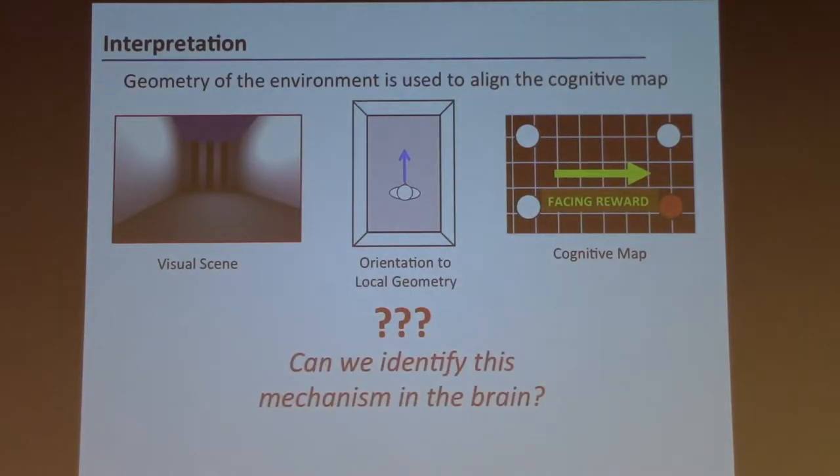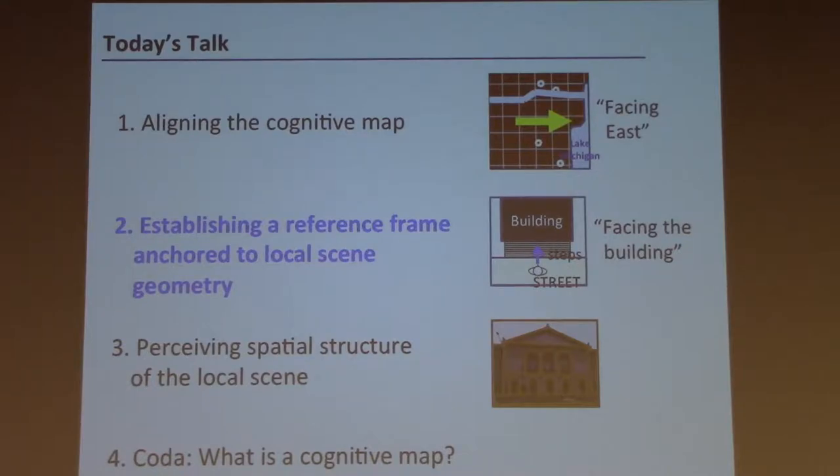That brings us to the next question. The hippocampal map is aligned to geometry, and in order to make that alignment, you need to form a representation of your alignment relative to local geometry. To figure out where north is in the broader environment, the first step is figuring out how you're aligned in this local environment — relative to this scene. You then use your knowledge of how this local scene is aligned relative to the rest of the world. So where does this happen in the brain? Can we identify this mechanism? That's the second part: how do we establish a reference frame anchored to local scene geometry?